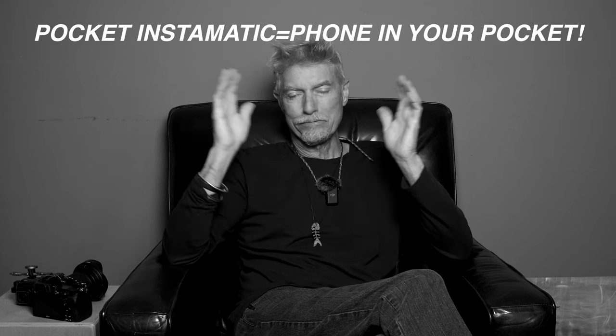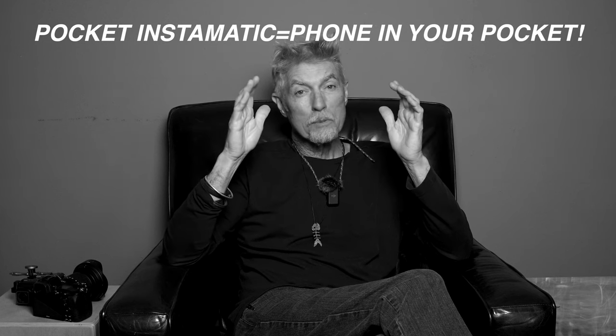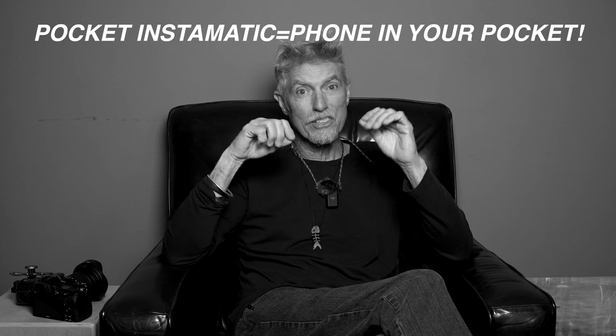There's your key: pocket Instamatic. That camera, probably 1972, leads to your phone. Think about it — it leads to your phone. The Pocket Instamatic fits in your pocket, just like a phone.